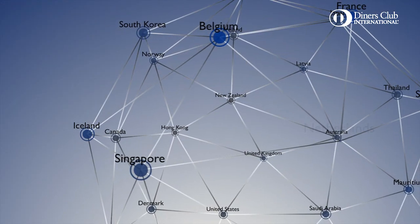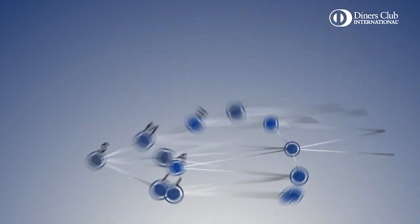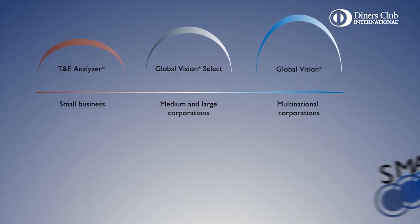From the multinational corporation to the small business, Diners Club International has a solution for each customer.